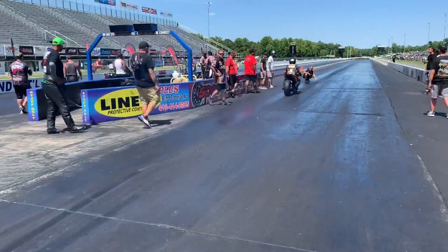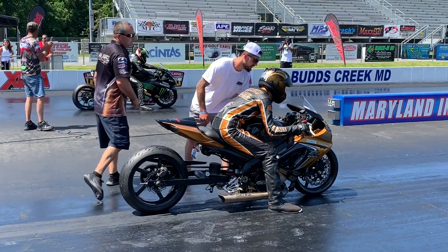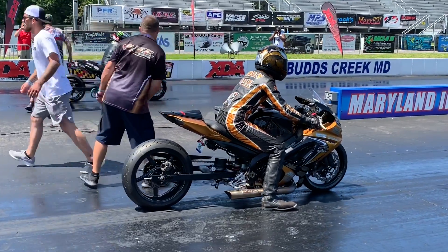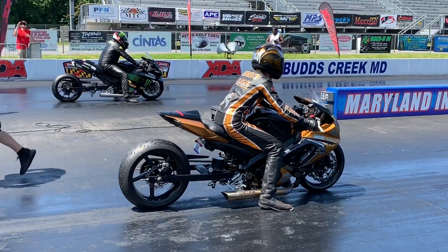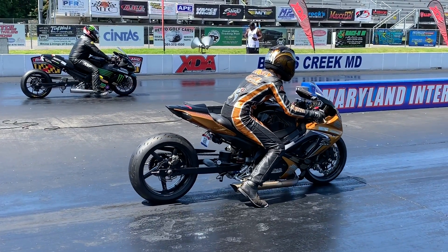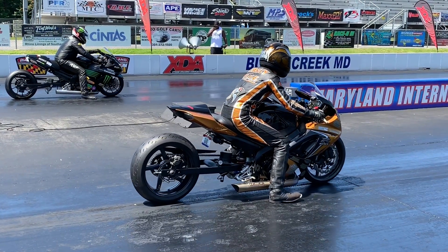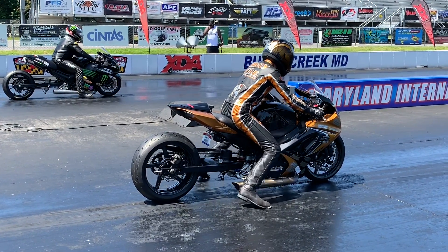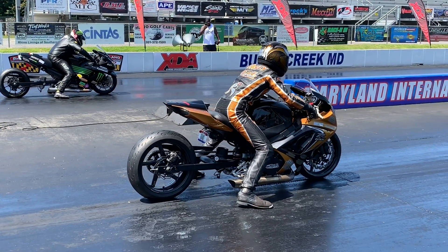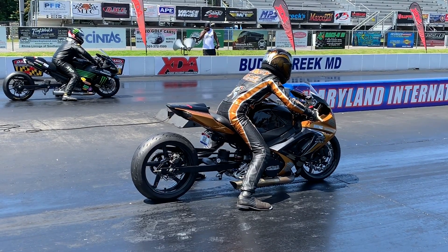We are down to our final four. Give me a vote — it's up there on the right-hand side of your screen. Jeremy Teasley, GSX-R1000. Annibal Merced, nitrous ZX-14. What a matchup — two of the best riders in the world. Look at the size difference too, that's what you've got to love about this class — maintaining parity. Annibal, the big man. Teasley, the flyweight. Let's watch.